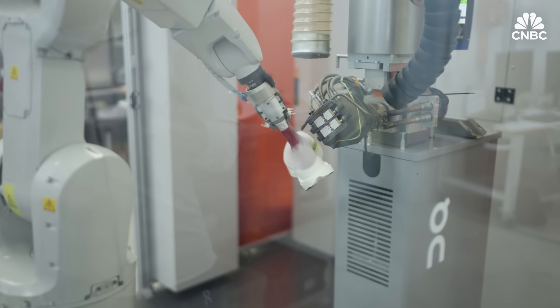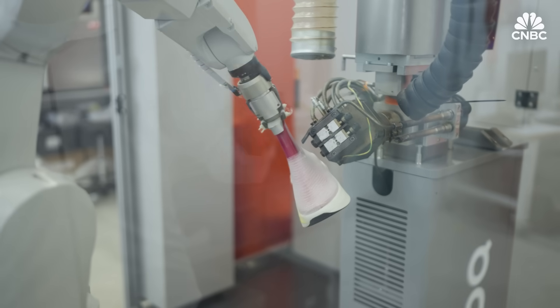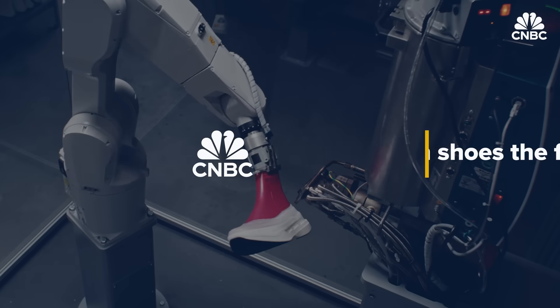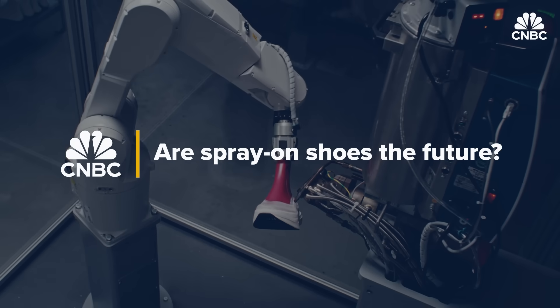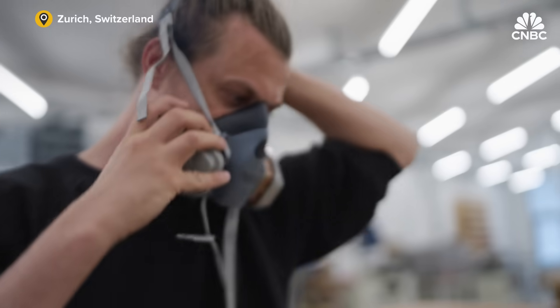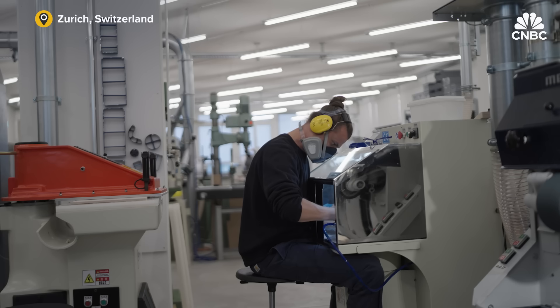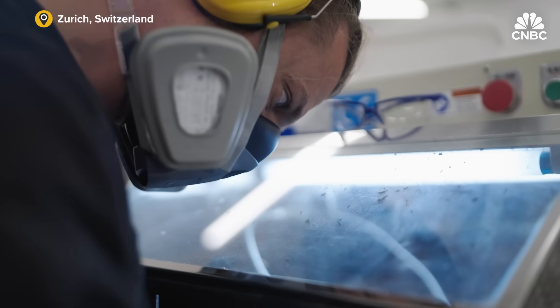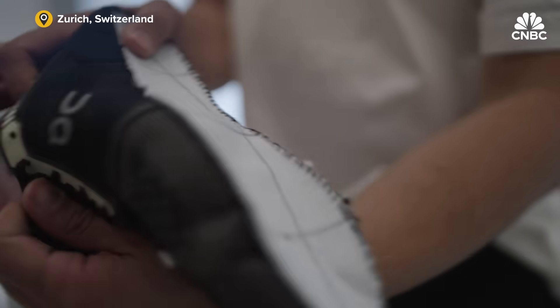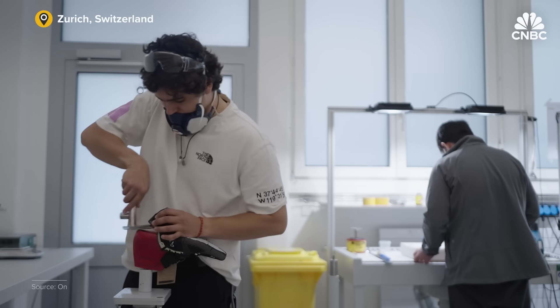We're looking at the technology that first allows us to produce much, much closer to the consumer, because it significantly reduces the amount of labor needed in the process. Analysts say innovations like Light Spray have given ON a competitive edge. From production to assembly, it takes about 200 steps to make a traditional sneaker — ON says it can do it in just a handful.